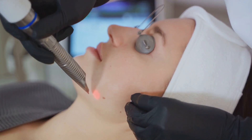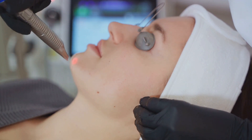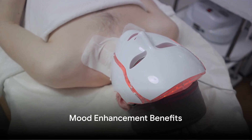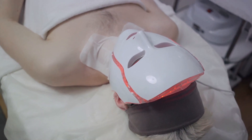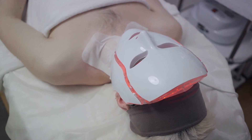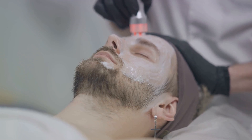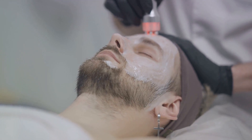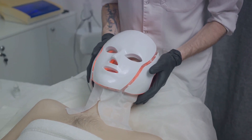The infrared component extends these benefits, improving blood circulation and supporting the body's natural healing processes for enhanced skin health. Beyond its impressive skin rejuvenation capabilities, this Red Light therapy device plays a significant role in improving mood and overall mental health. The soothing light has been shown to alleviate stress, mitigate symptoms of seasonal affective disorder (SAD), and improve sleep patterns, offering a comprehensive approach to wellness that transcends mere skin care.